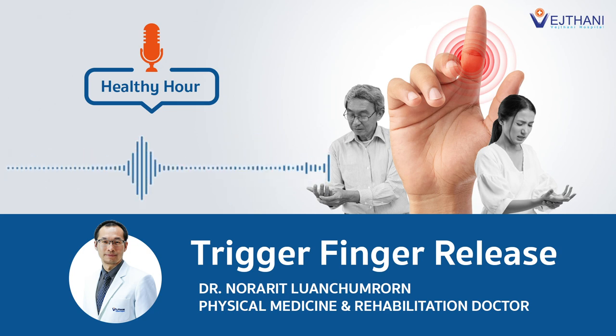Thank you, doctor, for taking time from your busy schedule to talk with us. We got a lot of knowledge today. You're very welcome. That's it for today. Please don't forget to follow us on Spotify and subscribe to our YouTube channel to get notifications when we upload new healthcare tips. See you in the next episode. Sawasdee kha.